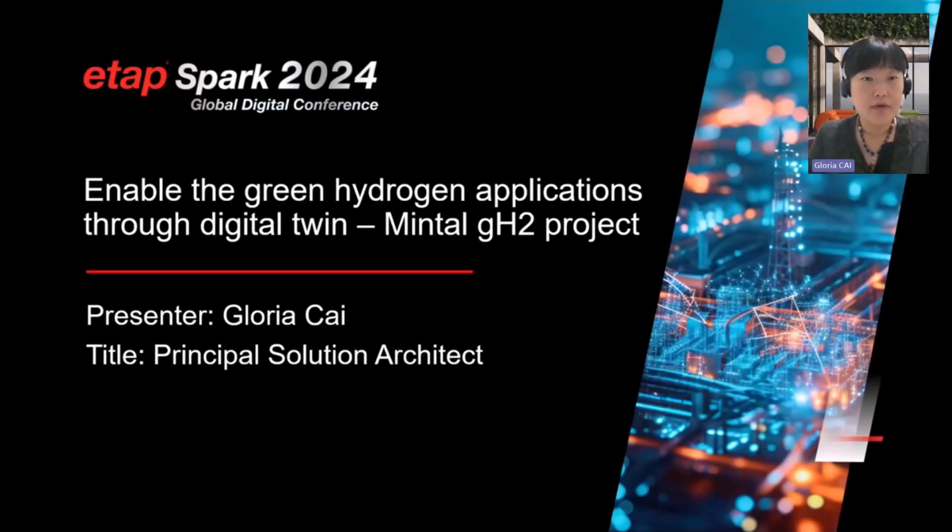Hello everyone, this is Gloria. I'm going to share with you one of the projects related to green hydrogen and with a digital twin solution.